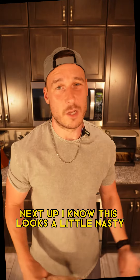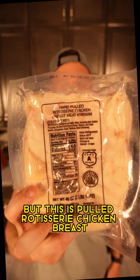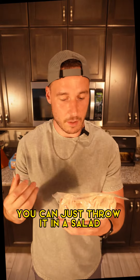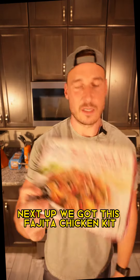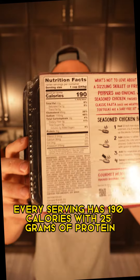Next up, I know this looks a little nasty, but this is pulled rotisserie chicken breast. It's already cooked but it's cold — it's good cold. You can just throw it in a salad. 110 calories and 20 grams of protein per serving.